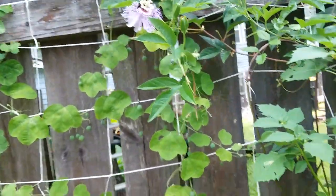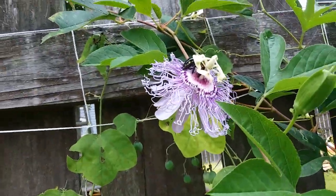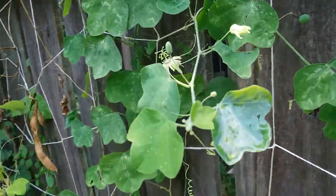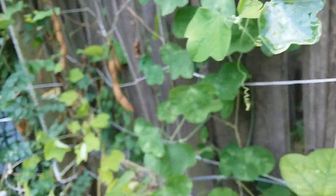Both of these species are native to North America. And this one, I think, is an eastern carpenter bee because they're really big. And also here are some leaf miners on this one.